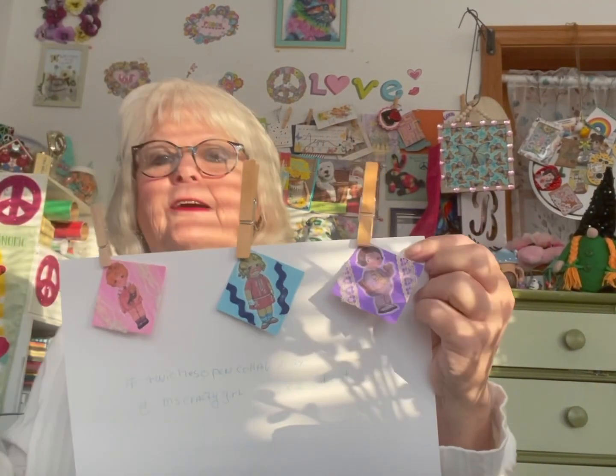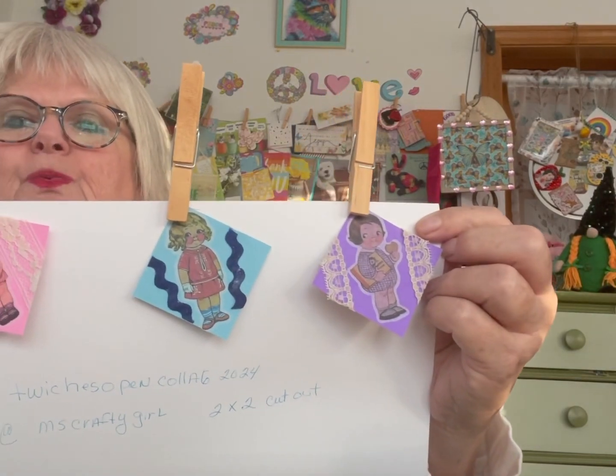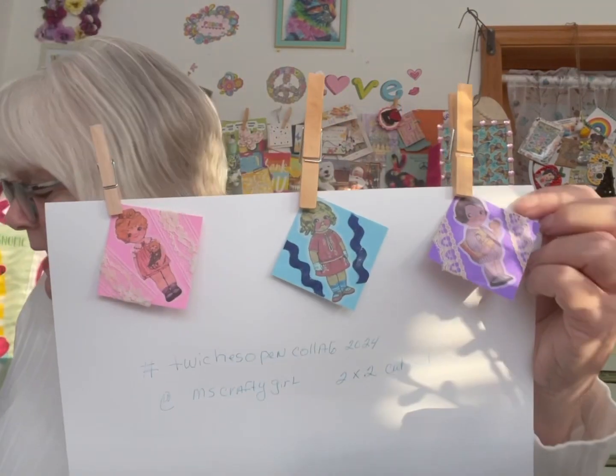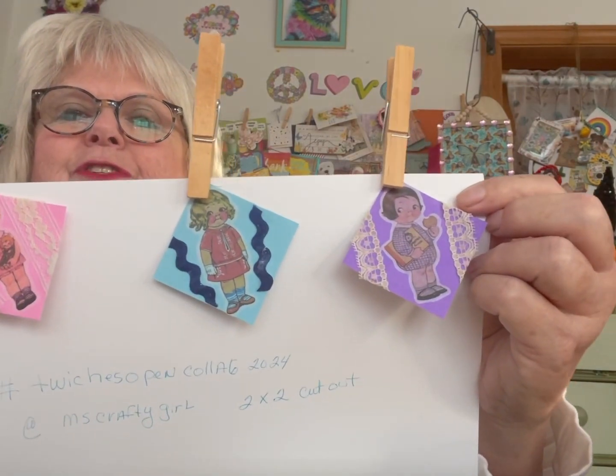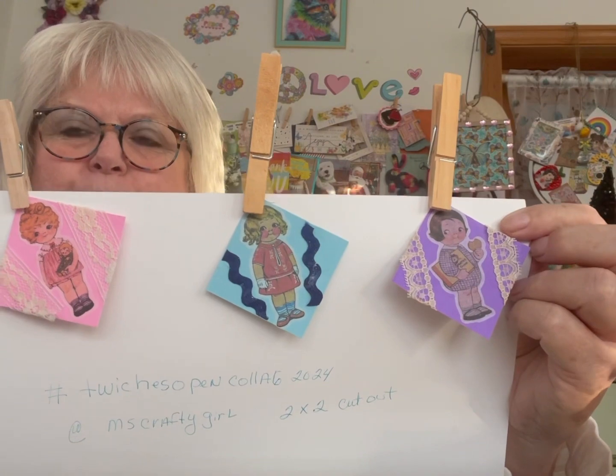Trying to get out of the sun here. A two by two piece — and this is what I have. Aren't they just the cutest little girls? So that's what I have for you this week for Twinchies.